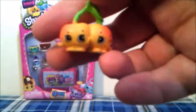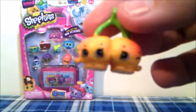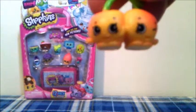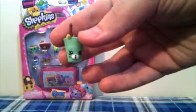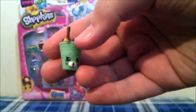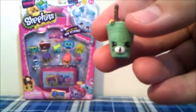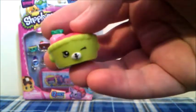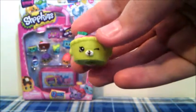The next Shopkins are Cheeky Cherries in yellow, and these two are from the Fruit and Veg category, and they are new for us. Because we just got these Shopkins, that means we only need one more Shopkins to complete our Season 4 Fruit and Veg collection. The next Shopkins is Dinky Drink in green, and this is one of the Special Edition Petkins, and is also a duplicate. And the last visible Shopkins is Shy Pie or Cherry Pie in green, and this one is also a Special Edition Petkins, but this one is a new one.